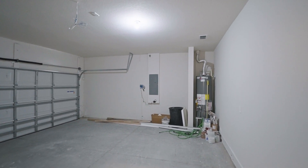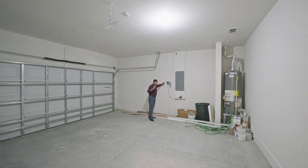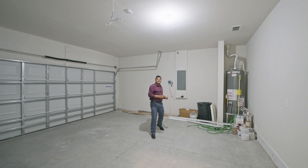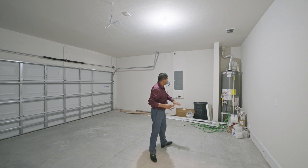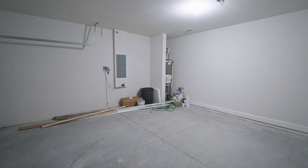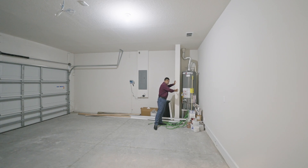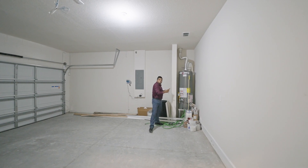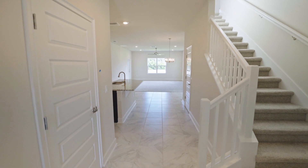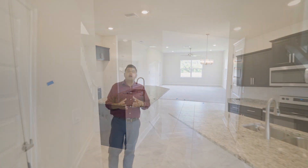Let me take you inside the garage — first and foremost, this is a concrete block construction. You have block on the first floor and frame on the second. The lawn care irrigation system is inside the garage, which is a smart design. The water heater is actually behind a wall, which is great because it keeps it hidden and out of the way. Now let's go back inside — I want you to see how far these tiles go, because this is all included in the price, though the specific type of granite or flooring depends on your package.